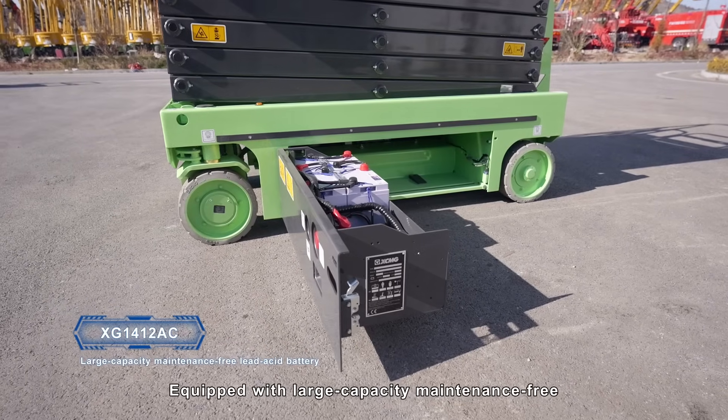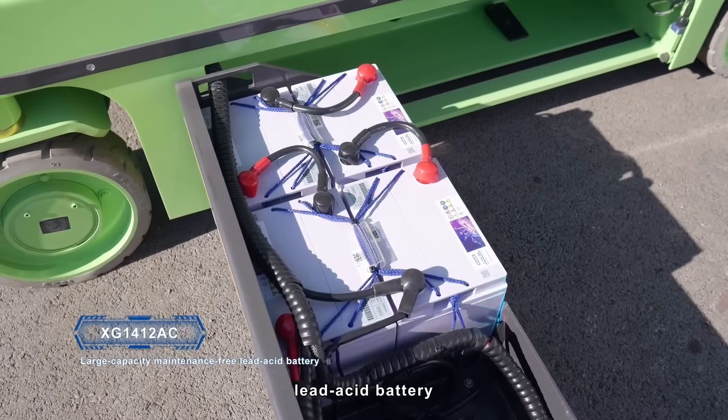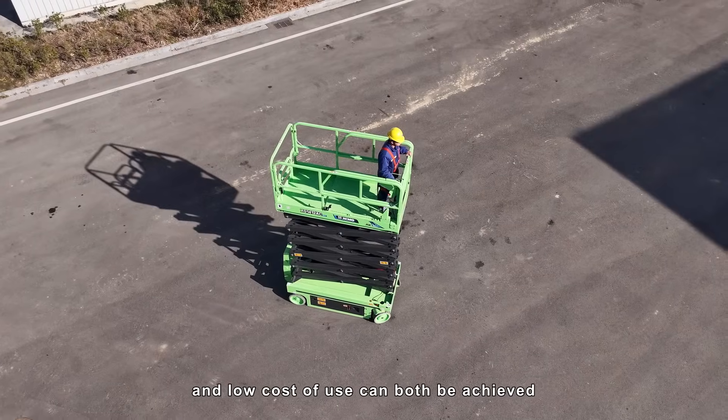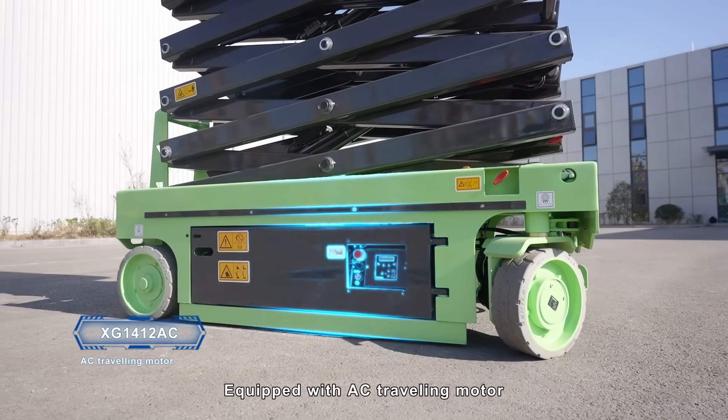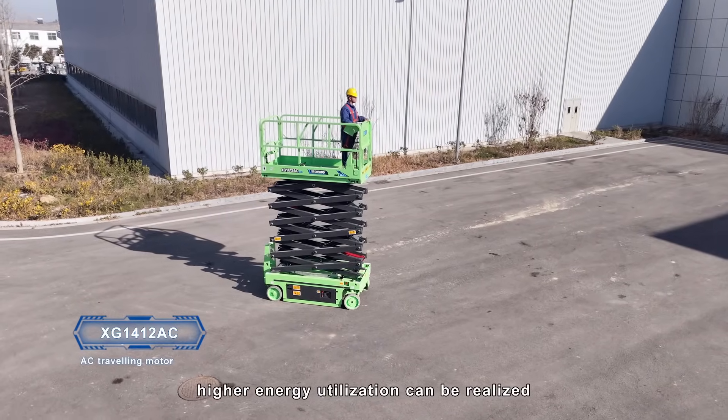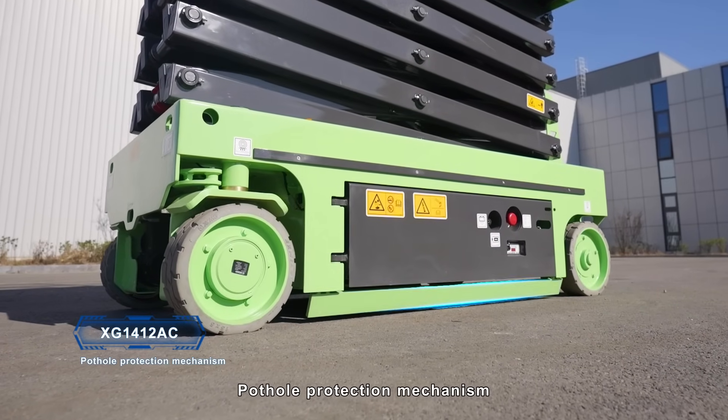Equipped with a large-capacity maintenance-free lead-acid battery, strong endurance and low cost of use can both be achieved. Equipped with an AC traveling motor, higher energy utilization can be realized.